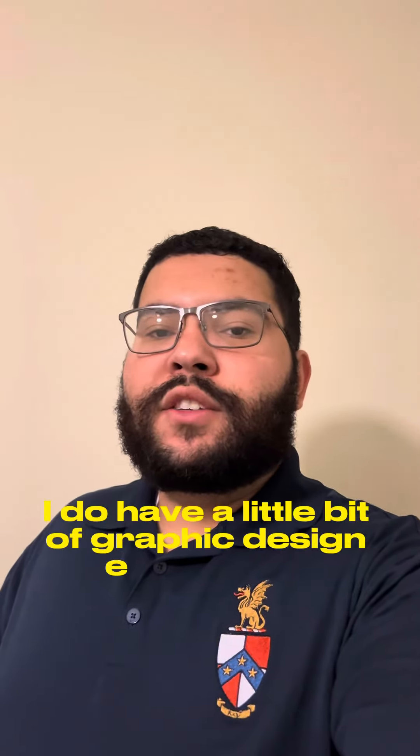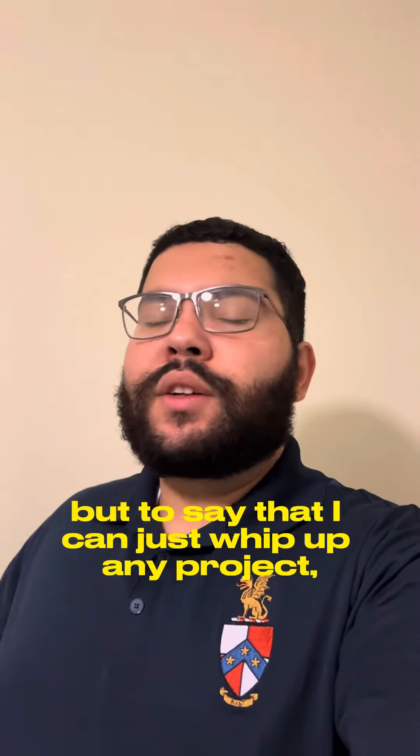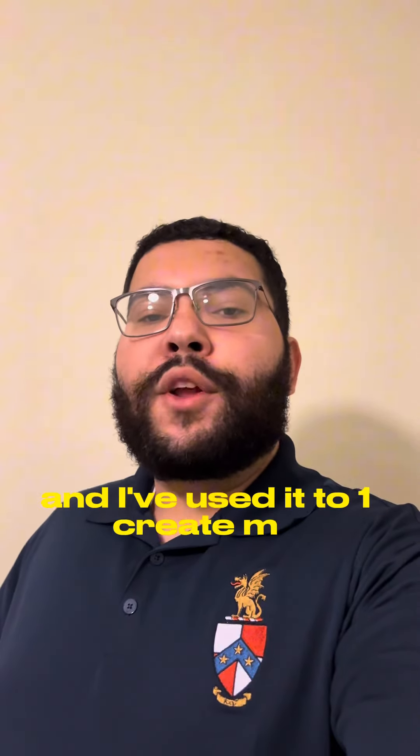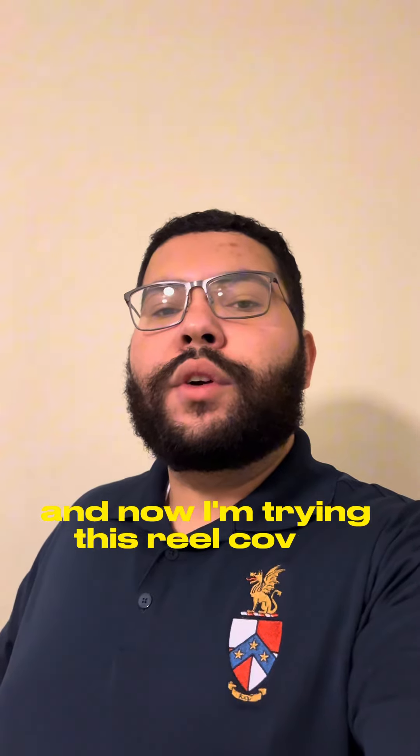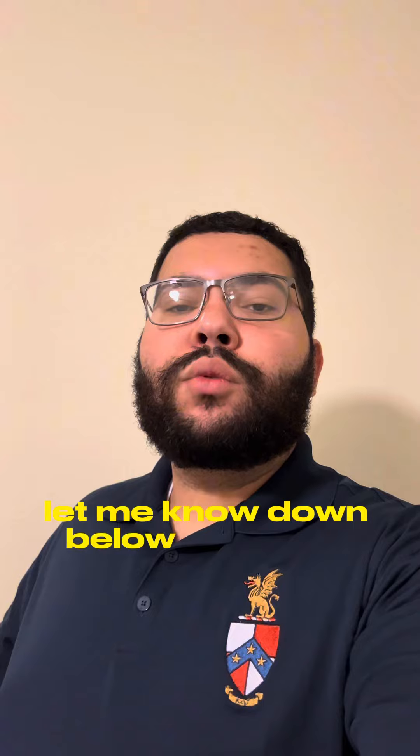I do have a little bit of graphic design experience but to say that I can just whip up any project — no. So I've been using Canva and I've used it to create my YouTube thumbnail and now I'm trying this reel cover, so if you don't mind let me know down below what you think.